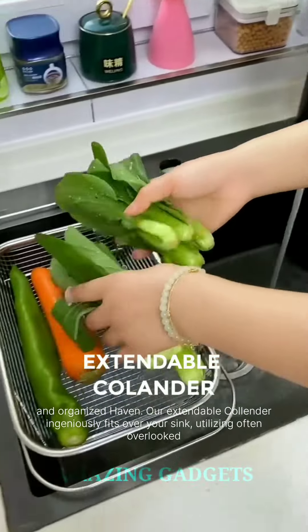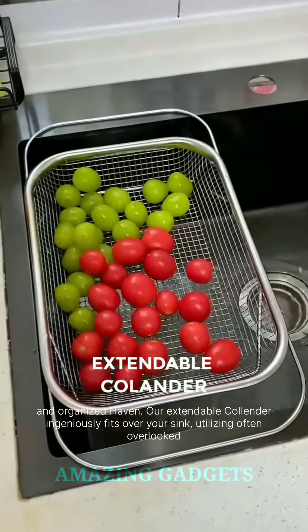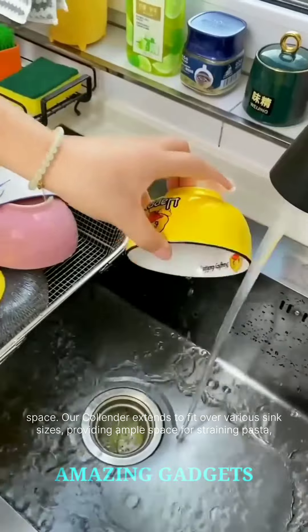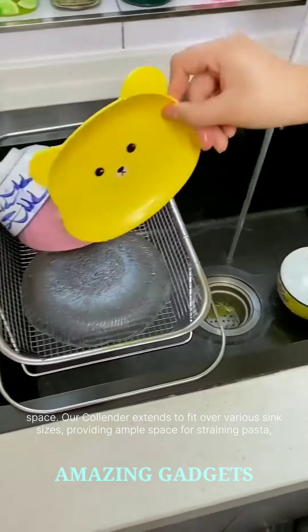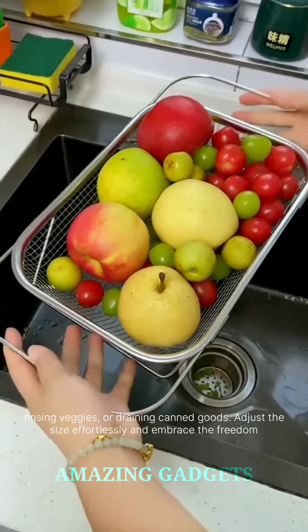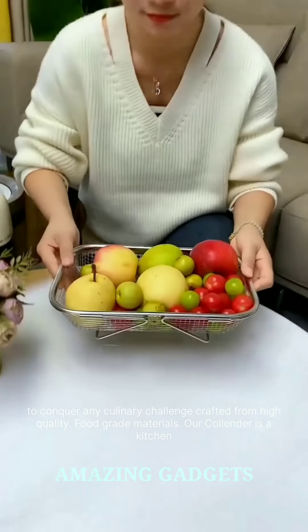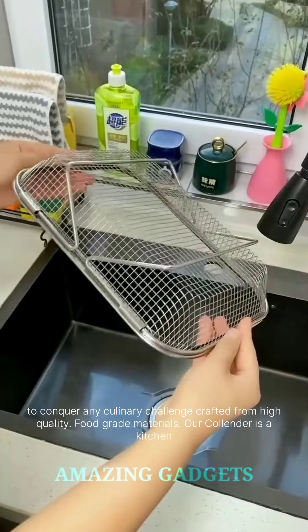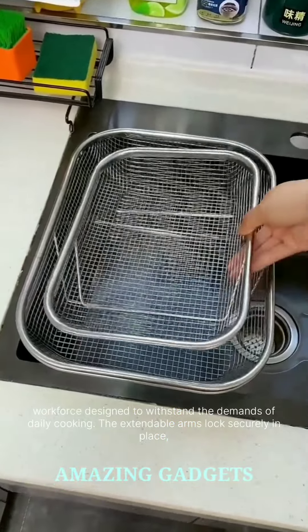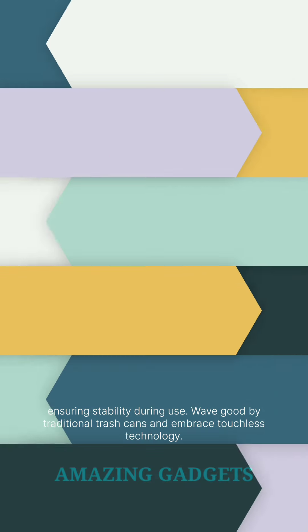Transform your kitchen into an organized haven. Our extendable colander ingeniously fits over your sink, utilizing often overlooked space. It extends to fit over various sink sizes, providing ample space for straining pasta, rinsing veggies, or draining canned goods. Adjust the size effortlessly and embrace the freedom to conquer any culinary challenge. Crafted from high-quality, food-grade materials, our colander is a kitchen workhorse designed to withstand the demands of daily cooking. The extendable arms lock securely in place, ensuring stability during use.